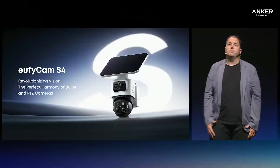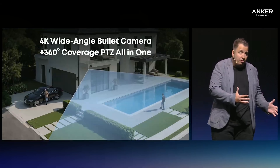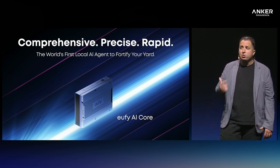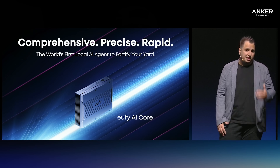Put it all together, and you've got an innovative hybrid camera that blends wide coverage with long-range precision, and the world's first large-model AI agent for the home, designed to be faster, smarter, and more proactive than what we're used to seeing in the consumer space. The Eufy Cam S4 is available for presale today at $299 in the US and 249 euros in Europe, with AI Core rolling out later this year. Check out the links below if you want to learn more.